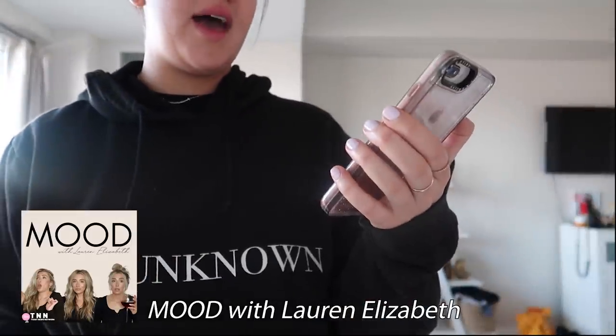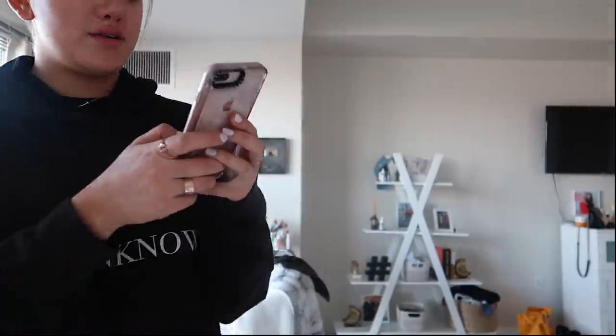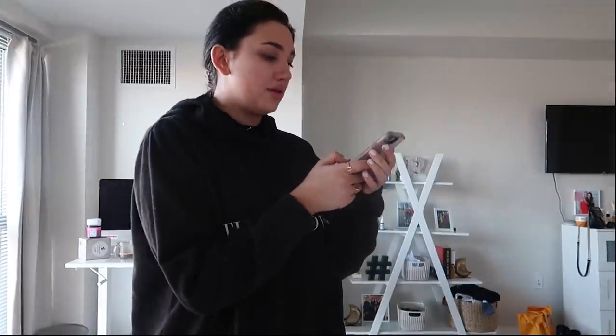I've been listening to this podcast — it's Lauren Elizabeth and Claudia Salewski — it's really good. I'm going to play this on the speaker in my bedroom that I got for free from Spotify. Spotify was giving out free Google Home mini speakers a few weeks ago. Someone posted in the Gals on the Go Facebook group and I was shook.